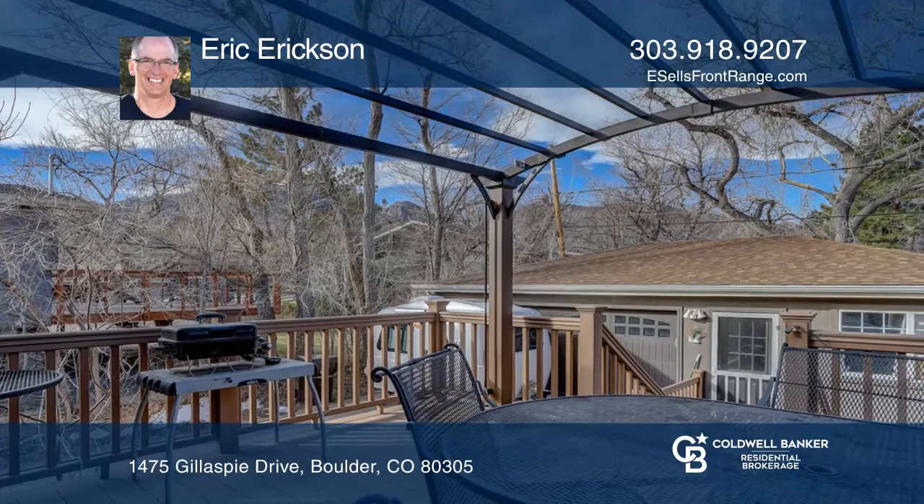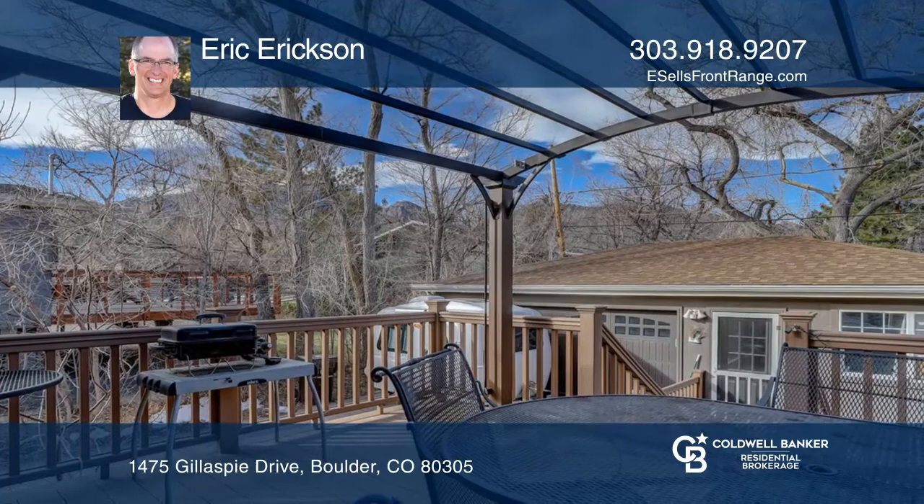Also included are two kayaks for use on Veal Lake. Make this one-of-a-kind home yours today by calling Eric Erickson.